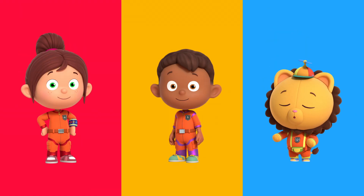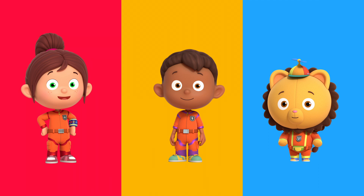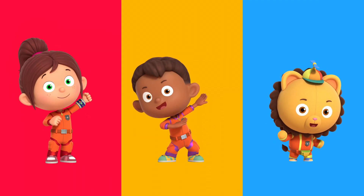Thanks, Number Squad. No problem, Captain Redbeard. You can always count on Number Squad.